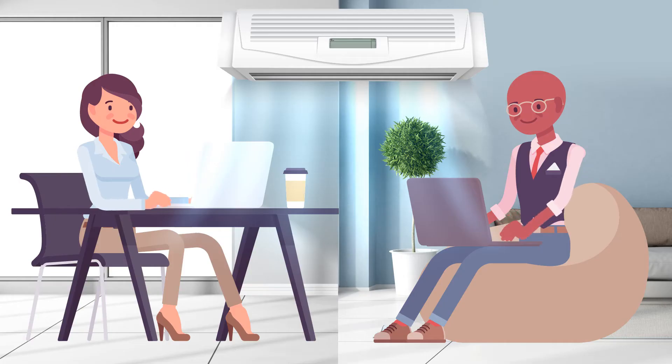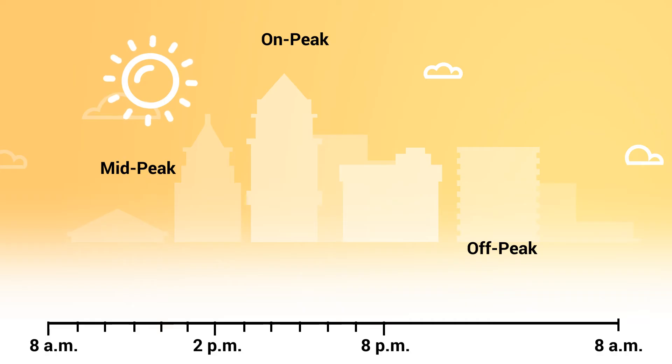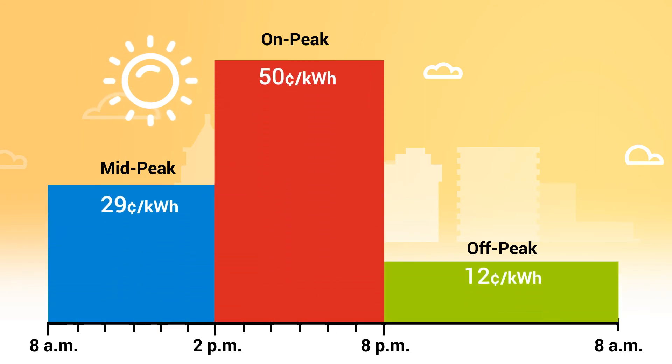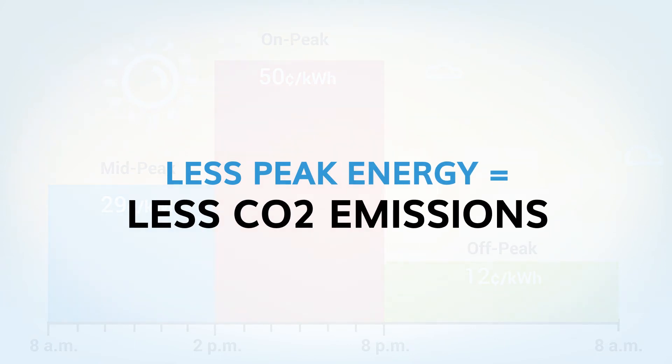Ice Energy solutions lower electricity bills and extend the life of your HVAC assets by giving your power-hungry air conditioner a rest when energy costs are high, and charging when energy costs are low or when solar energy is available. Reducing peak energy use also reduces CO2 emissions, which is great for the planet.